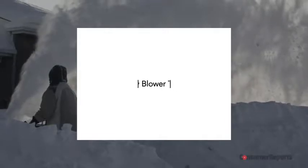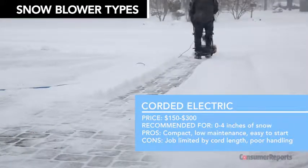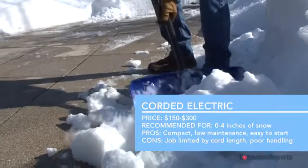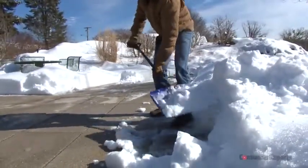First up: corded electric. While that may sound convenient — just plug in and go — the cord can limit your clearing distance and make handling tricky and dangerous if you run over it. Consumer Reports says it's actually easier to shovel. Also, if your power's out, so is your blower.